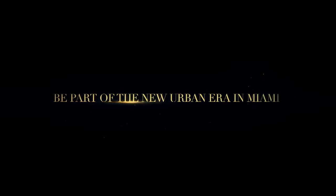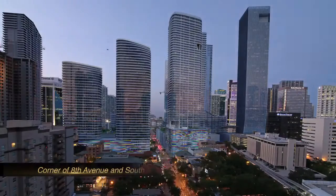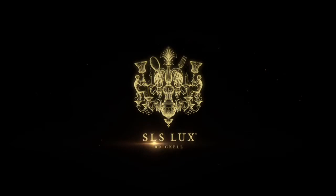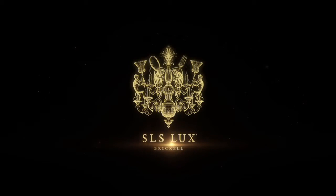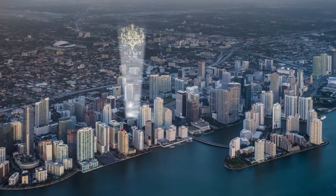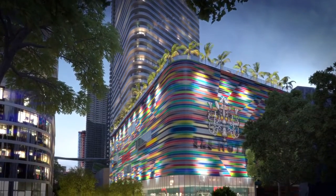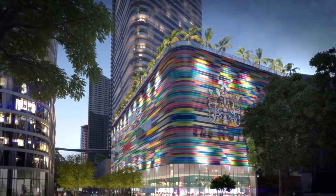Miami is becoming a real city — it's the place where you really want to live. This building is at one of the most important corners: the entrance to the city on South Miami Avenue.